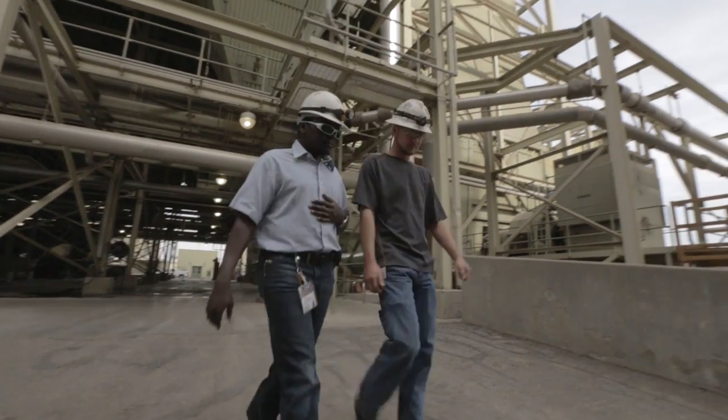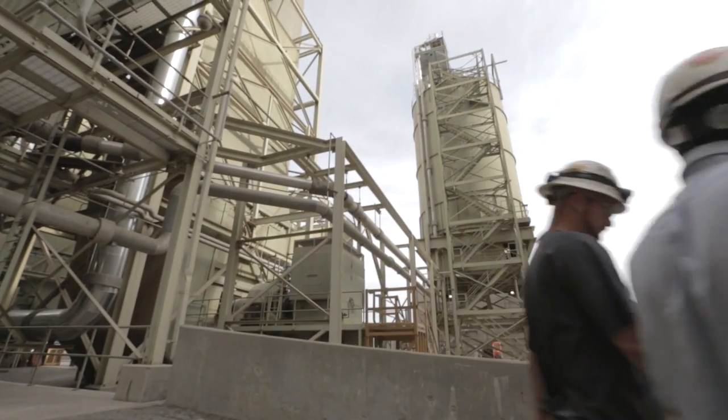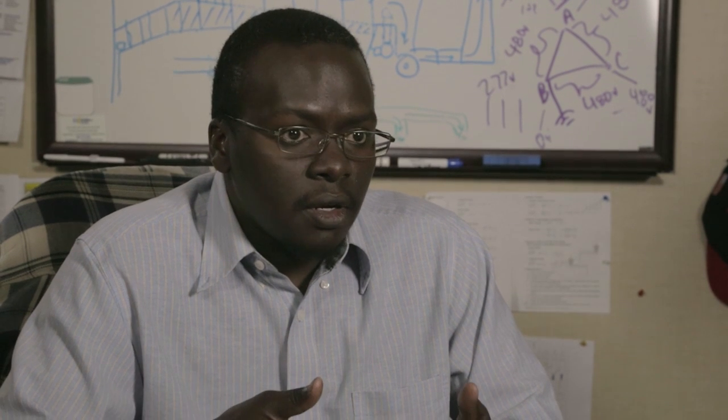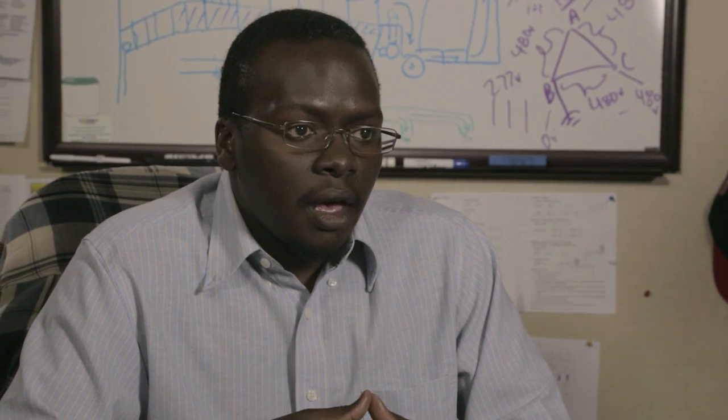The good thing with Xcel Energy is that you have so many different departments that you can join. We have the substation, we have the transmission group, we have ourselves here as a generation group, and we have distribution.